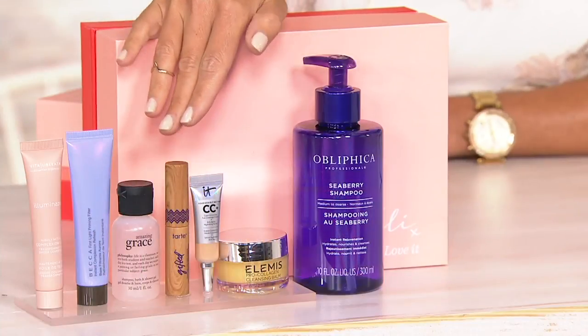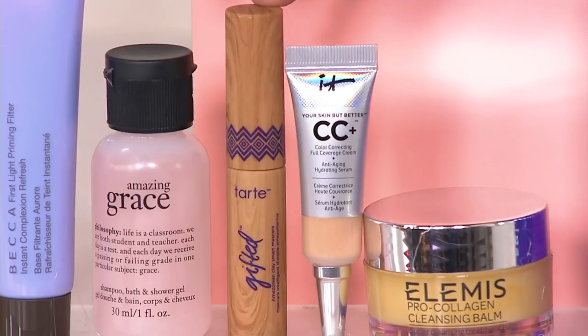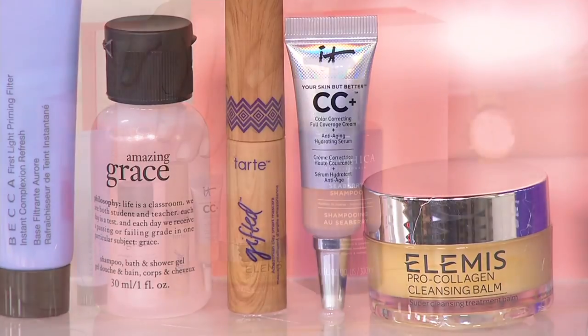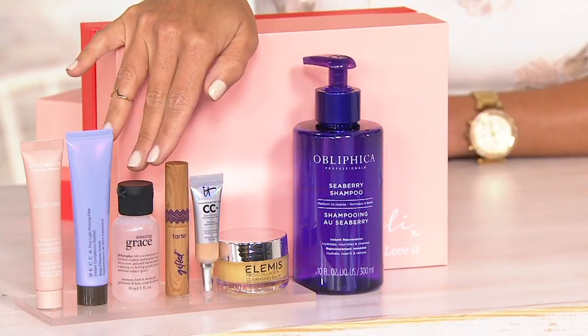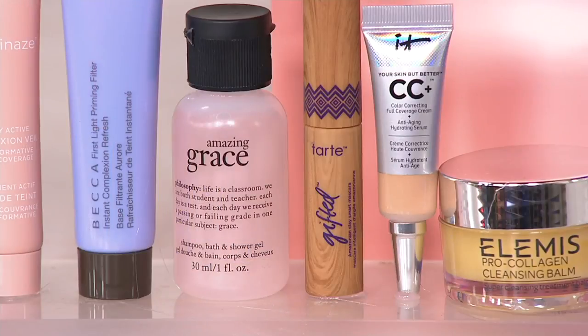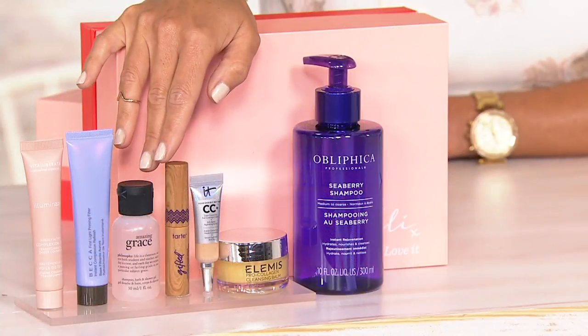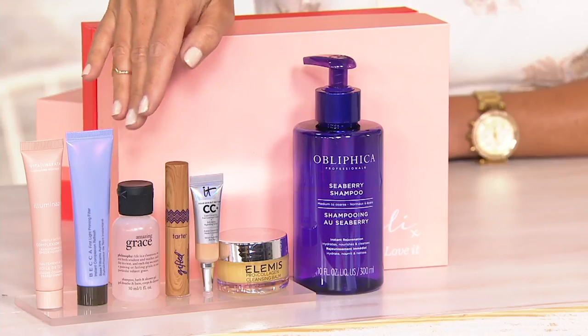Next to that we have from Tarte. Tarte brings us products infused with Amazonian clay — good-for-you products — and if you love your lashes, this will make you love them even more. A good-for-you formulation of mascara for your lashes. Next to that we have Amazing Grace: it's your three-in-one — shampoo, shower gel, and bubble bath — in the ever-so-popular Amazing Grace scent, their most popular scent. The three-in-one is a numerous Customer Choice Beauty Award winner for best shower gel, but it also works as your shampoo and bubble bath.